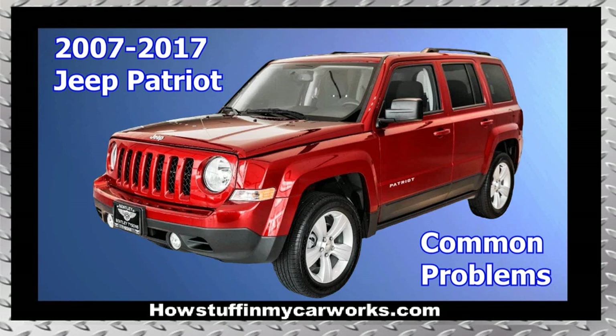Hi everyone! In this video, I will mention 10 common problems that 2007 to 2017 Jeep Patriot vehicles are prone to experience.